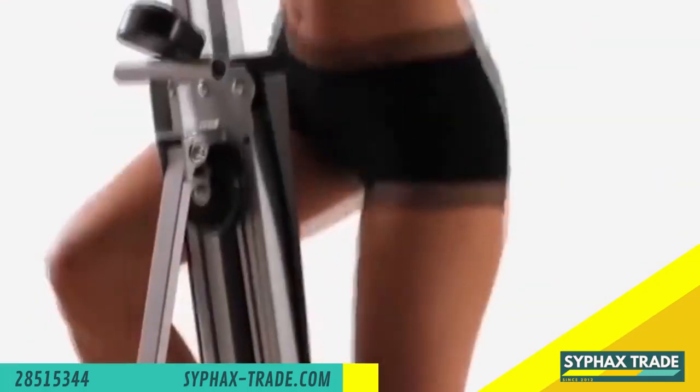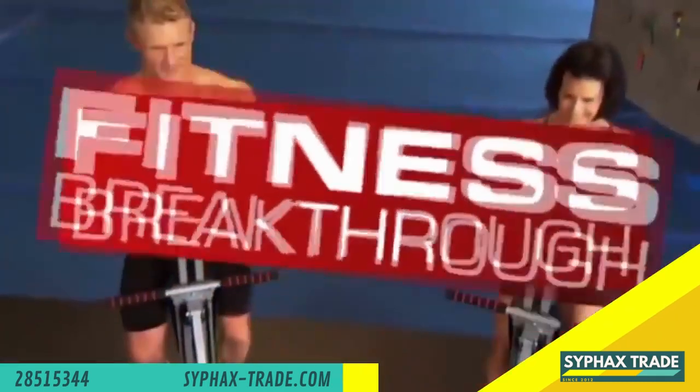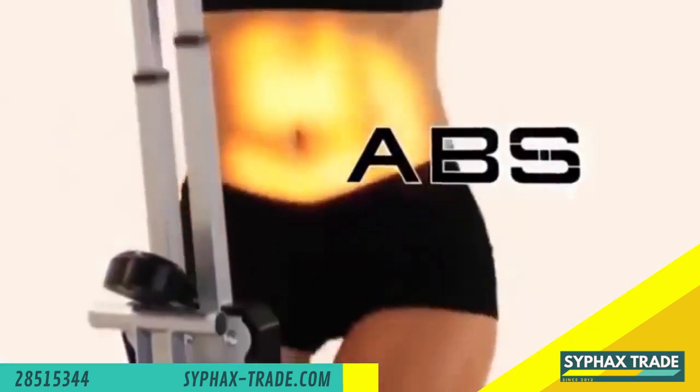Climb your way to a better, firmer, healthier you with MaxiClimber, the fitness breakthrough that can help you sculpt lean, sexy legs, rock hard abs, toned triceps and biceps.